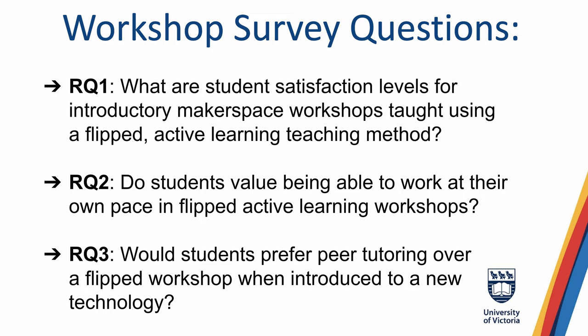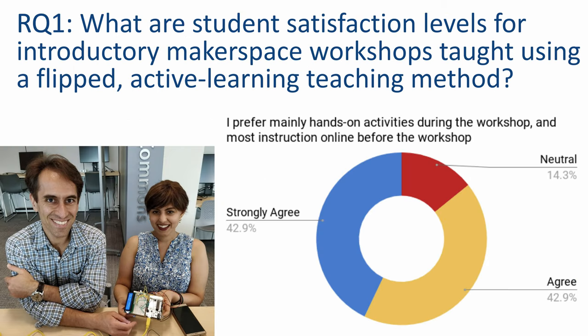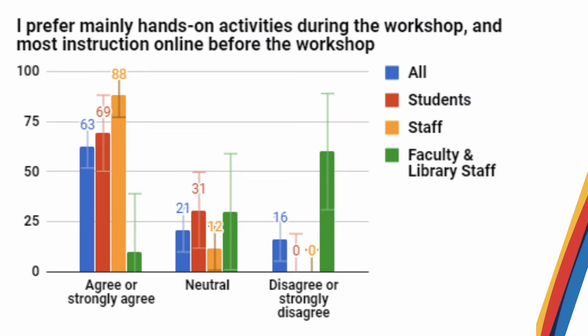Back to the student workshop survey — now that you know what sorts of things they would be learning in the workshops. We asked students about three research questions: student satisfaction with workshops, do students value being able to work at their own pace, and would students prefer peer tutoring over flipped workshops? About 86% of students prefer or strongly prefer hands-on activities during workshops, as opposed to a more lecture-style workshop. 14% are neutral, and no students prefer less hands-on time. One student summed up many students' feelings by saying, 'Having instructors there to answer little questions as they come up as you're working through a project is very helpful.'